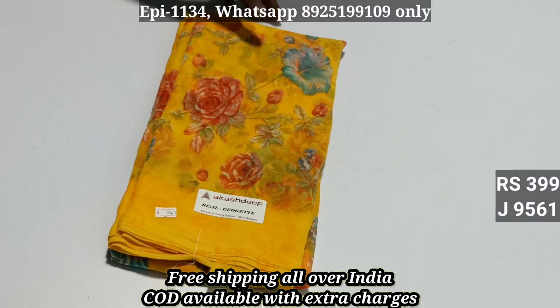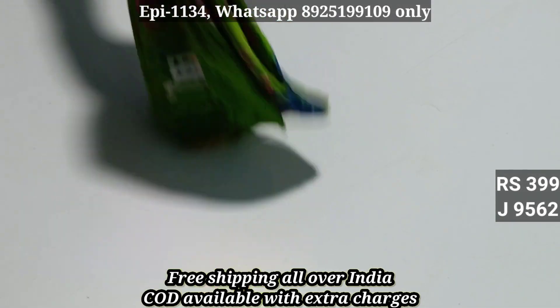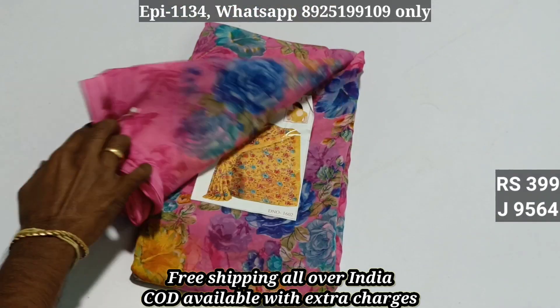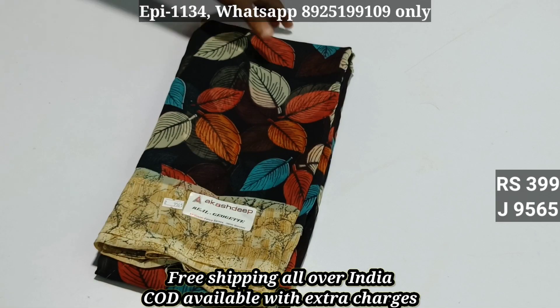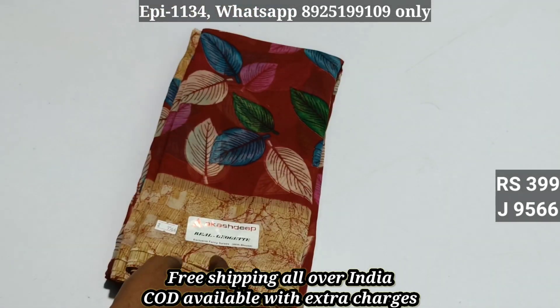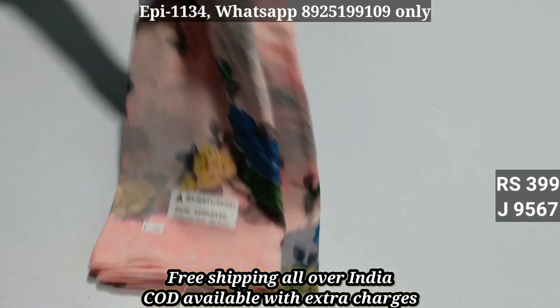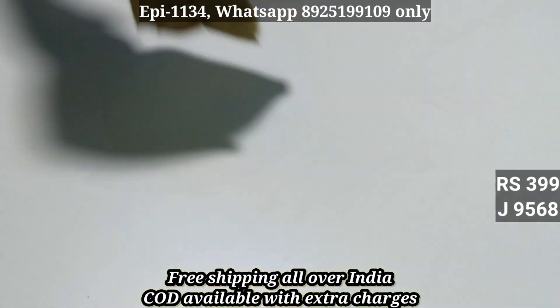9560, 9561, 9562, 9563, 9564. Black color — 9564. 9566. 9567, floral pattern again. 9568.